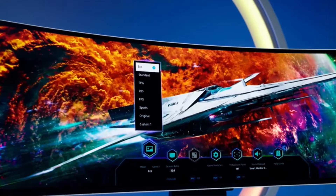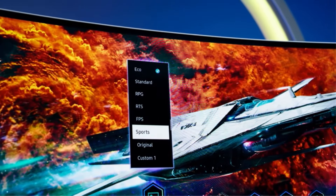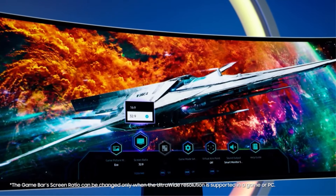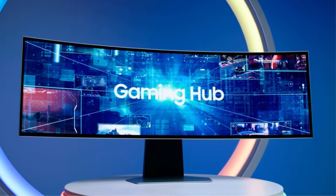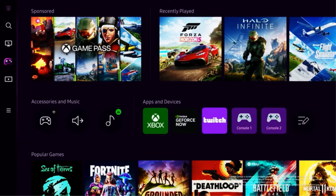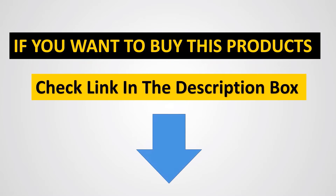Gaming Hub allows instant access to streaming services and consoles, with smooth visuals and responsive gameplay powered by Samsung's advanced game streaming technology — no downloads required, just turn on and play. The Game Bar lets you easily view important settings like FPS or HDR, modify the screen ratio, zoom in on the mini-map, or change the game picture mode without ever leaving your game screen.